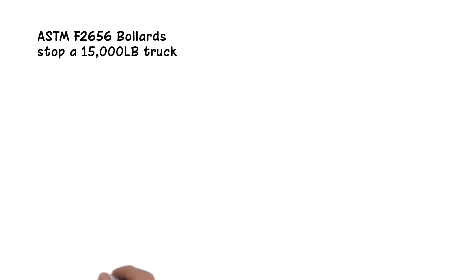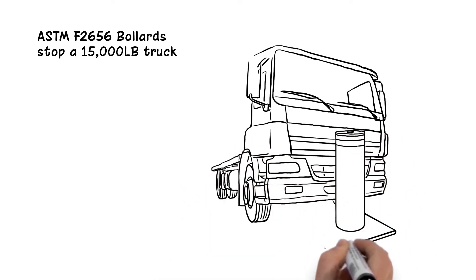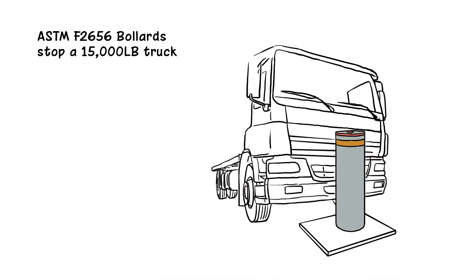ASTM F2656 is the standard that replaces the older Department of Defense and Department of State K ratings. Bollards that meet this test standard have been designed to stop a 15,000-pound truck that is traveling up to 50 mph.